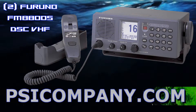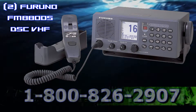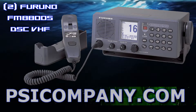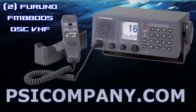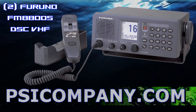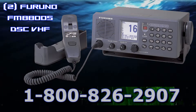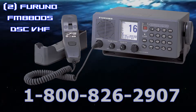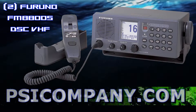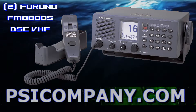The FM8800S maintains a continual watch on channel 70 even while you're using another VHF channel. Upon receiving an incoming DSC message, the FM8800S gives audible and visual alarms. Automatic transmitter identification (ATIS) is standard fitted for use in European inland waterways. It automatically transmits the ID number when a communication is over, or every five minutes while in communication. The ATIS mode and DSC mode are selectable through the menu.